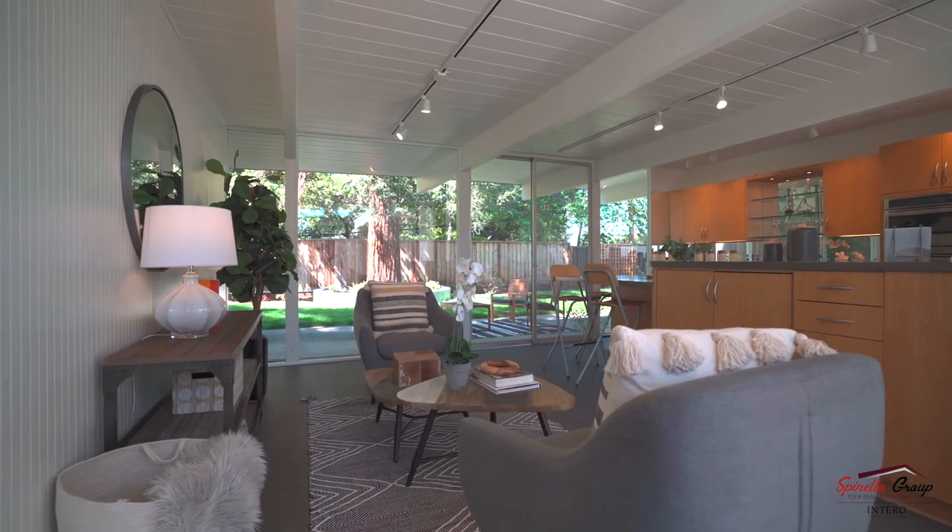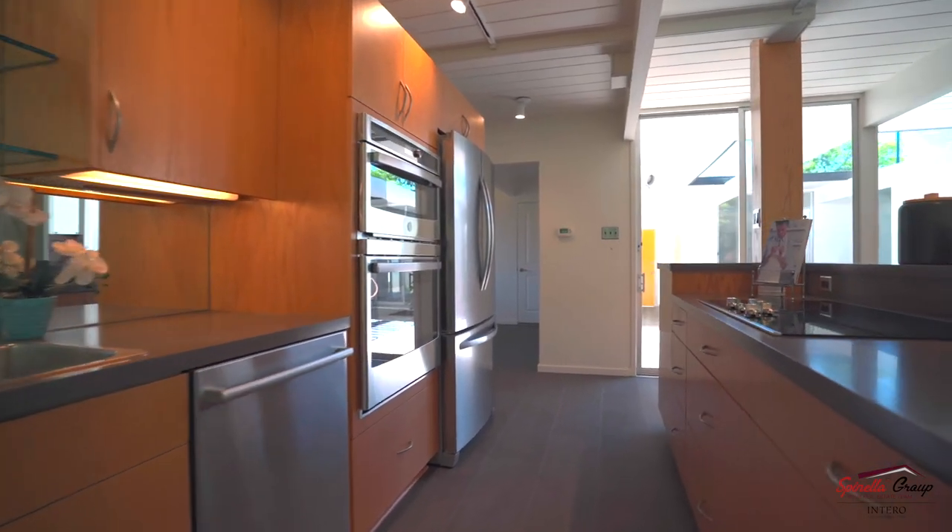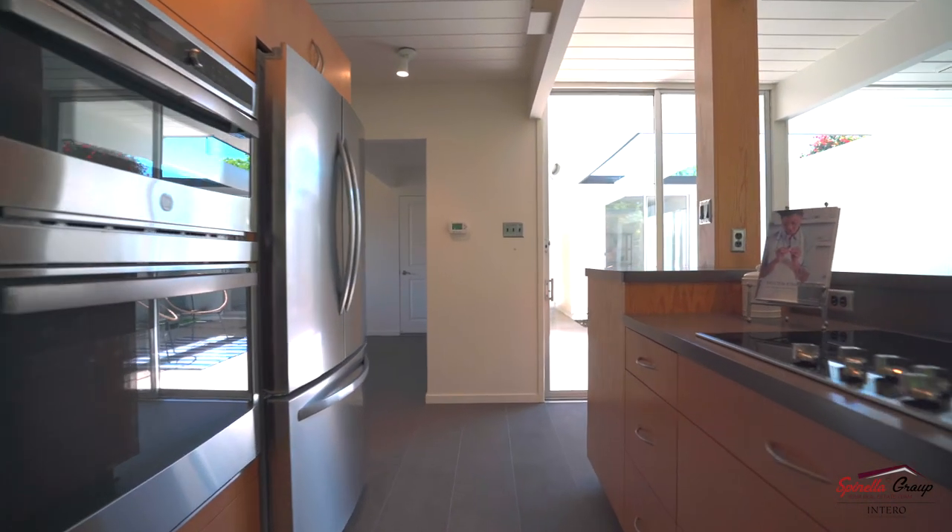One of the things I really like about this home in particular is that you can be getting dinner — either cooking it or putting it on plates — and your children or your friends can be right outside, and it's seamless with the indoor-outdoor living and the big, beautiful windows.